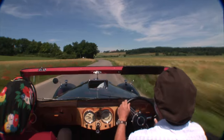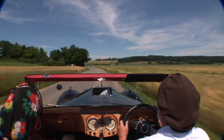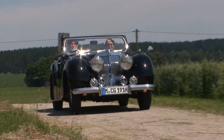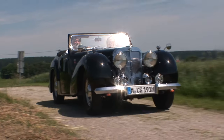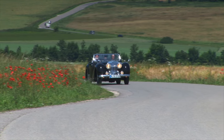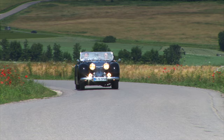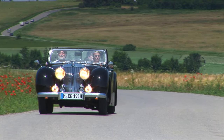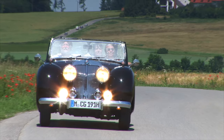Unter einem Roadster versteht man normalerweise einen knackigen Wagen — klein, wendig und sparsam in der Ausstattung. Der Triumph Roadster 1800 ist so ziemlich das Gegenteil davon. Die Motorisierung war ein Jaguar-Motor mit Viergang-Schaltgetriebe, der das schwere Gefährt für damalige Zeiten auf sportliche 120 km pro Stunde Höchstgeschwindigkeit brachte.